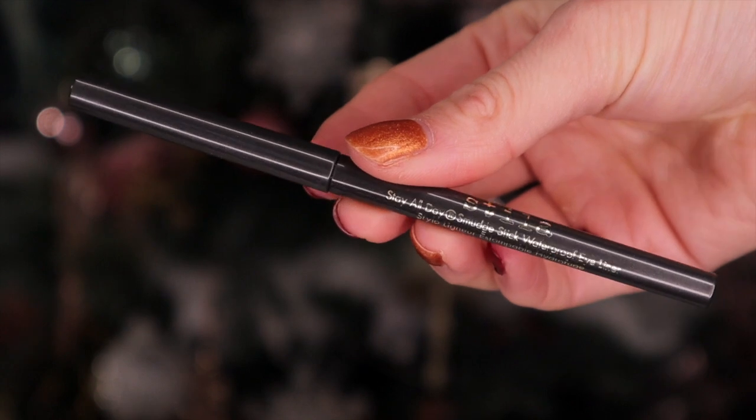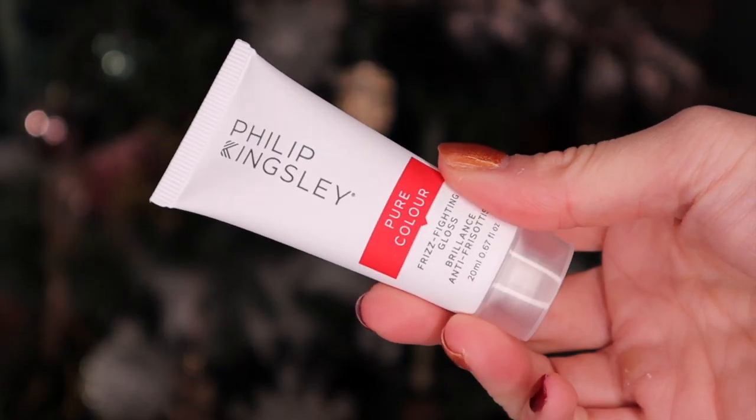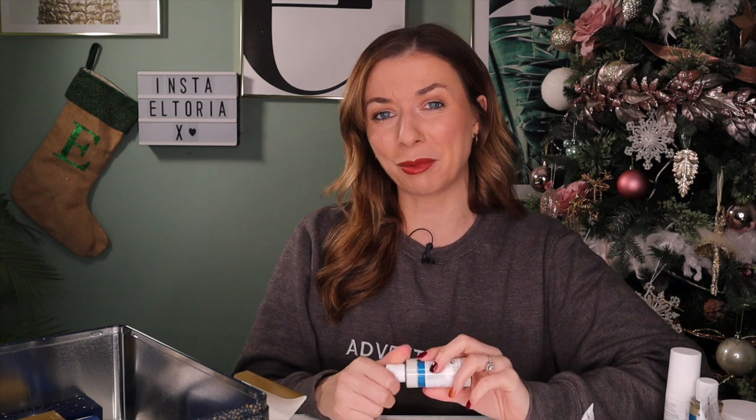Day number thirteen: we have a touch of makeup - this is by Stila and it's the Stay All Day Smudge Stick Waterproof Eyeliner in a dark brown colour. I'm loving this shade! Day number fourteen: more Philip Kingsley - this is the Pure Colour Frizz Fighting Gloss, really great if you have broken or frizzy hair, helping to tame those locks whilst adding gloss. Day number fifteen: it's a large door! We have a REN product - the Atlantic Kelp and Magnesium Energizing Hand Lotion. It goes really nicely with the body wash we got earlier, but I would have preferred only one hand care product.